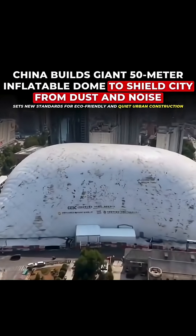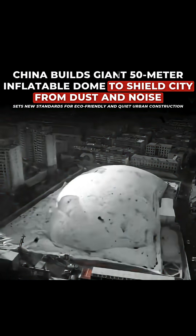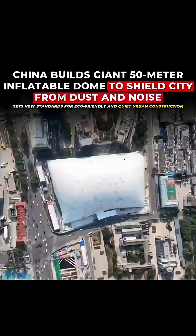The dome stays inflated using slight positive air pressure, meaning it doesn't need internal support beams. This design maximizes working space inside.